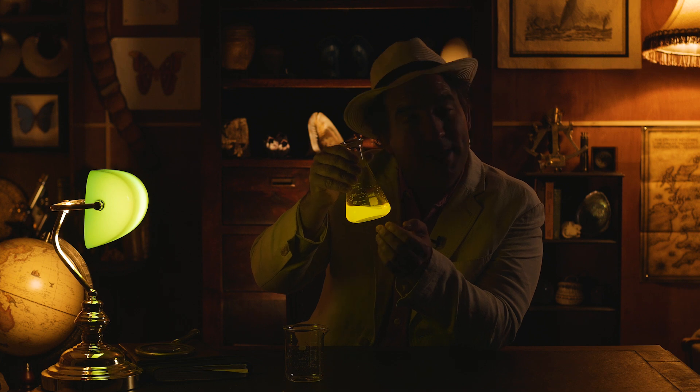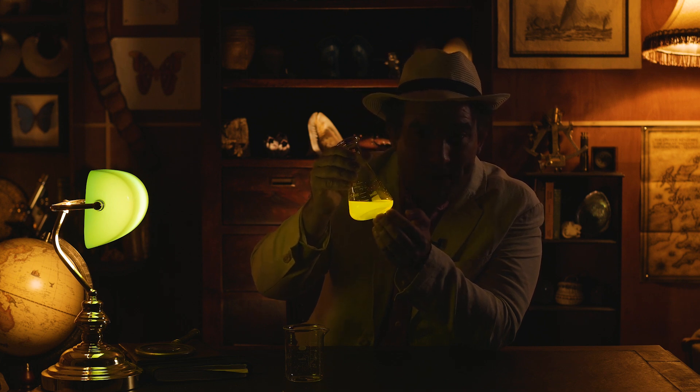Good luck and thank you for taking part in this bioluminescence experiment.